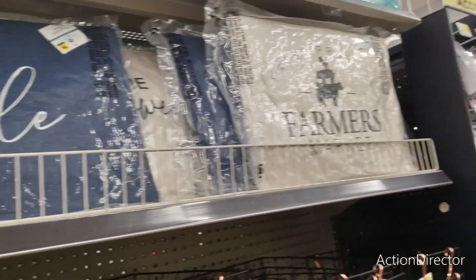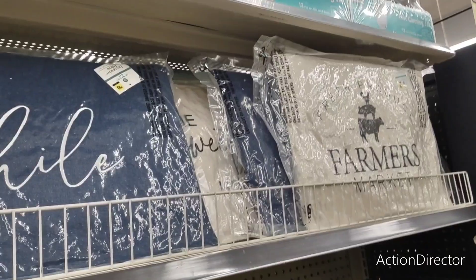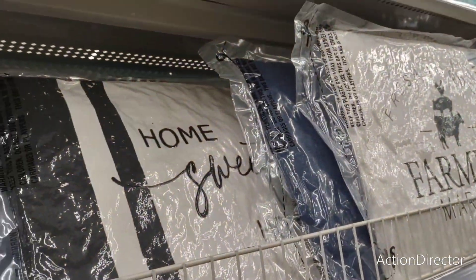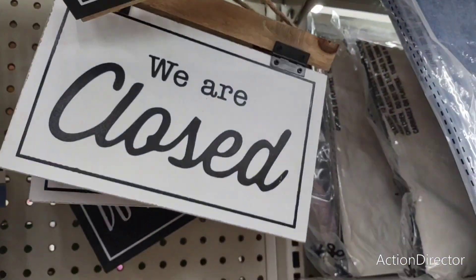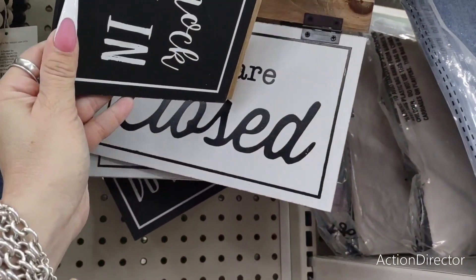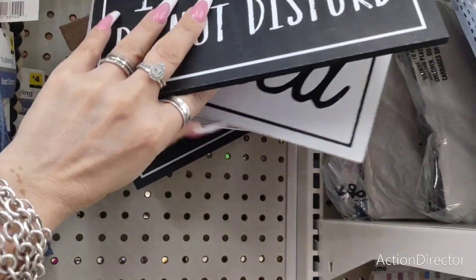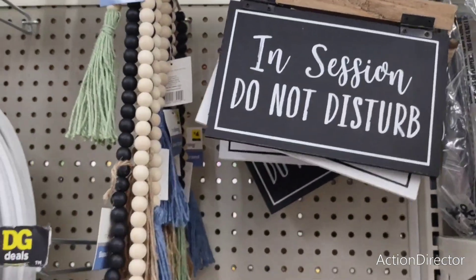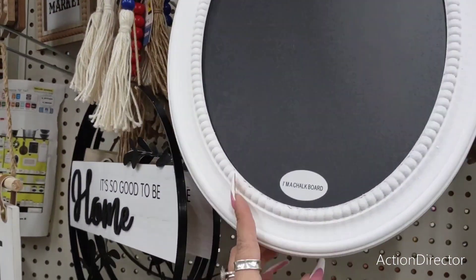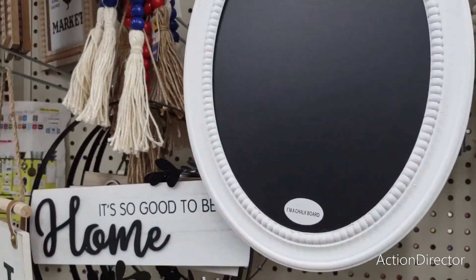'Stay a while' for $10. 'Fresh produce, farmer's market' — pretty cute. And then they also have this other farmhouse one, 'home sweet home.' They also have: 'In session, do not disturb,' 'Please knock and come in,' 'We are closed,' 'We are open' — $4. And I showed you guys this menu chalkboard one before — I think it's adorable, super cute for $7. Not a bad deal.